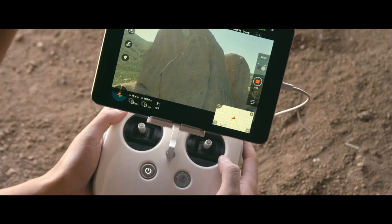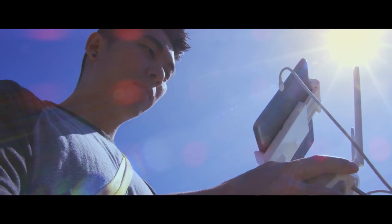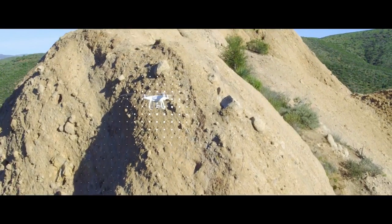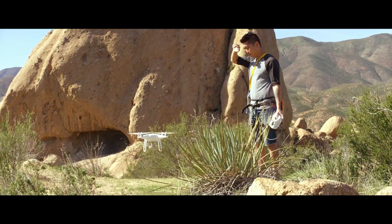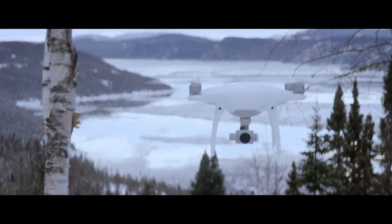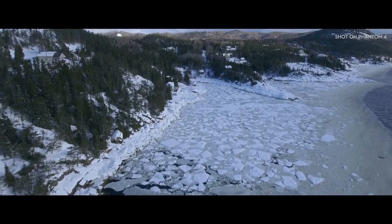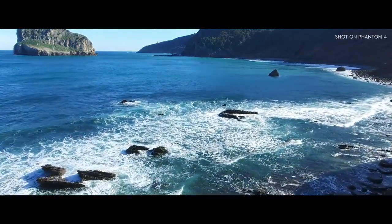This intelligent technology means return to home is even smarter than before. With this new sensory technology it returns to you while avoiding and rerouting away from obstacles. It's safer, easier, and more reliable than ever before. The addition of these new autonomous features means more usable shots than ever before — no more setup, no more ruined footage because of a bad angle or camera bump.